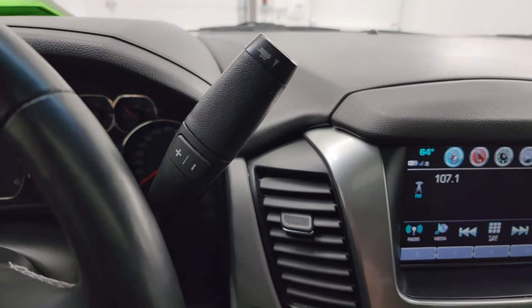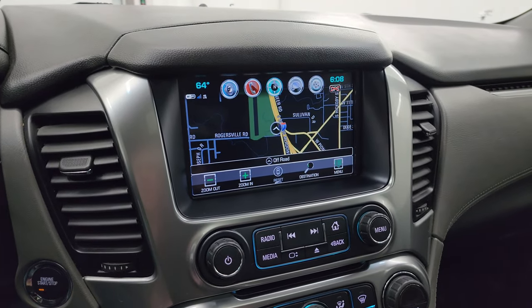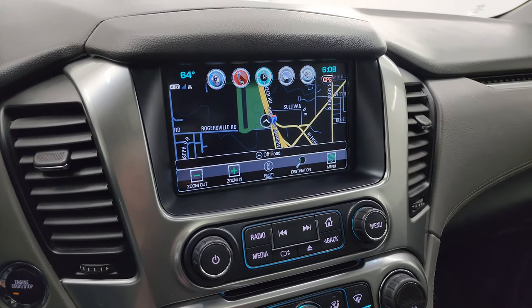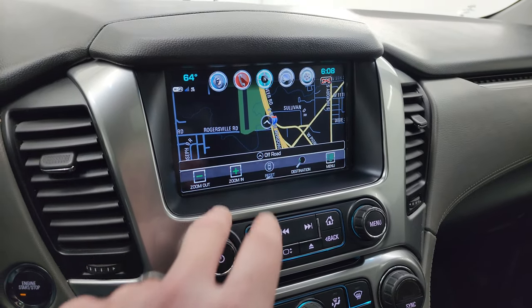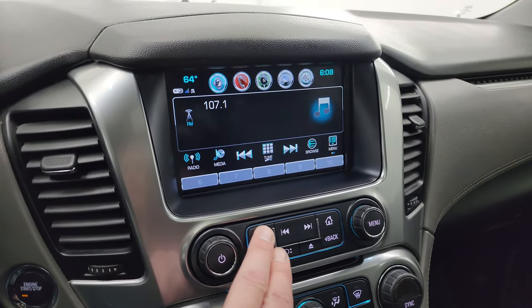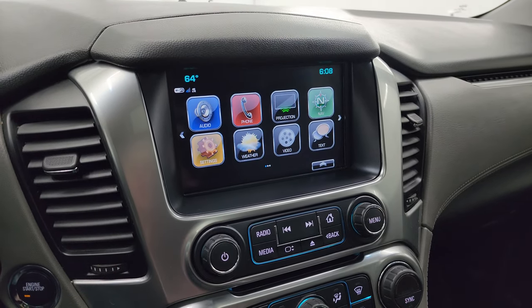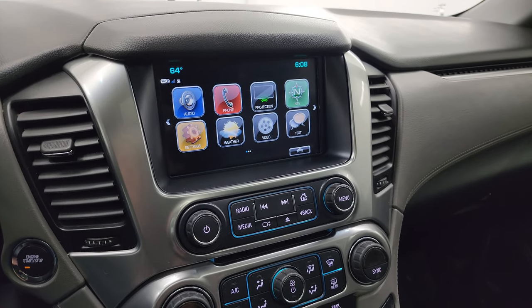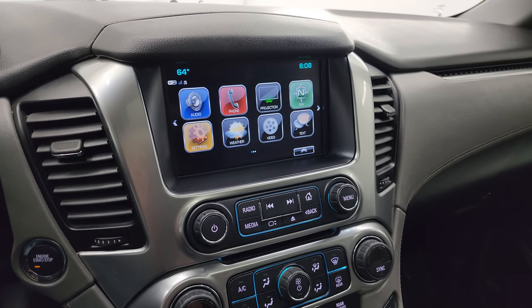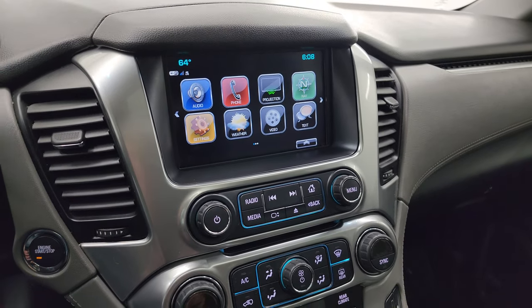It has the six-speed automatic transmission with optional tap shift. This one has the Chevy MyLink radio with the factory navigation system — you can see Highway 41 working nicely there. You get AM, FM, and SiriusXM radio. You also have Android Auto and Apple CarPlay projection, so you can use Waze, Google Maps, or any navigation app on your phone and project it to the screen.